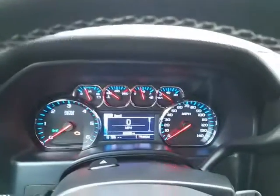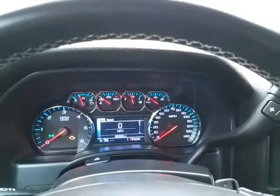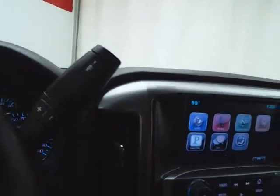Large, easy-to-read gauges with a driver information system, cruise control, and a six-speed automatic transmission with manual shift capability as well as tow/haul mode.